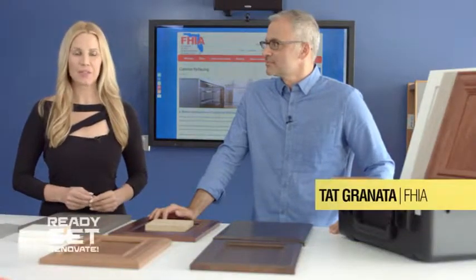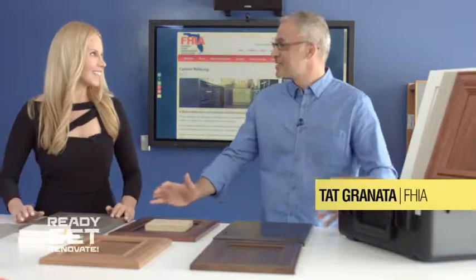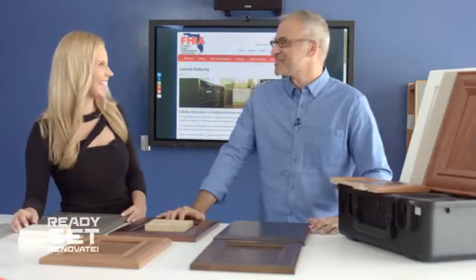We're in studio today with Tat Granada from Florida Home Improvement Associates. Welcome, Tat. Thanks for having me here. We're not outside sweltering today. It's a little more comfortable in here.